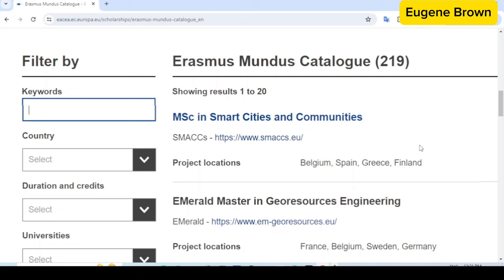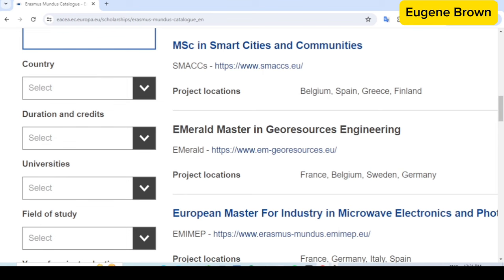One important thing to note about applying to Erasmus Mundus is that you only need to apply to the consortium — you do not need to send an application separately to the different universities involved in the program. You only need to do one application, and that is to the consortium. You can see the different programs here with their different consortium links, and those links are where you make your application.